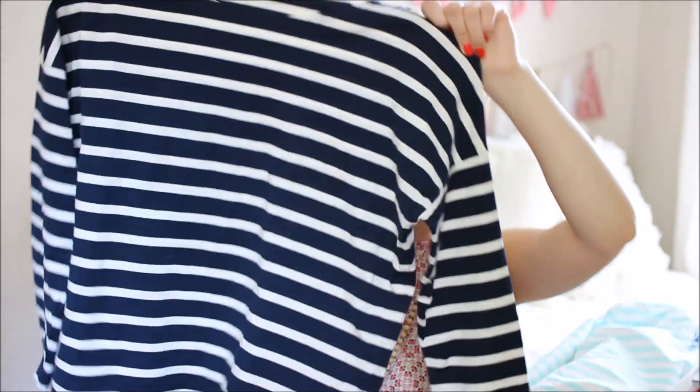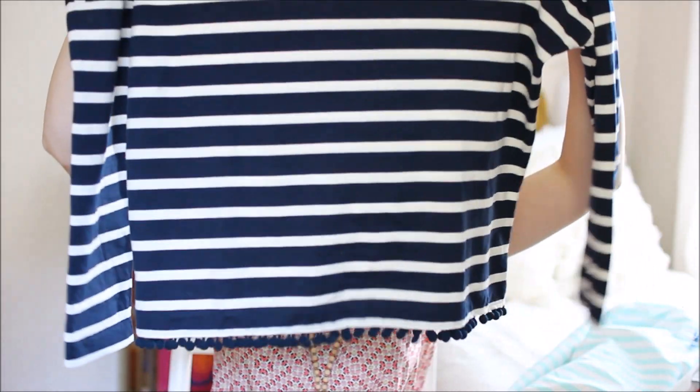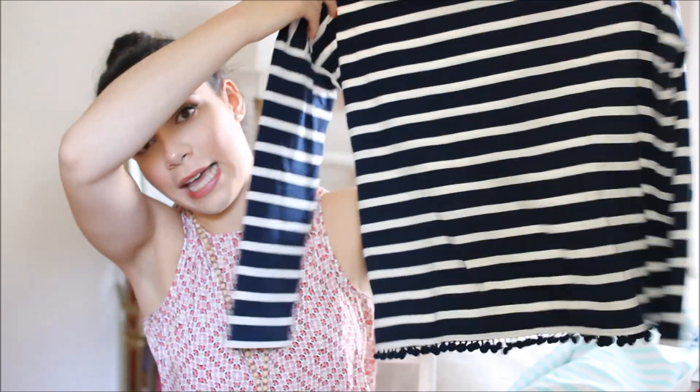This next shirt is from J.Crew — just navy and white stripes. You'll see I absolutely love blue and white striped things; when I'm shopping I just gravitate towards them. It's a long sleeve blue and white striped shirt, and the best part is the bottom — it has pom-poms going along the hem. I think that is so cute.